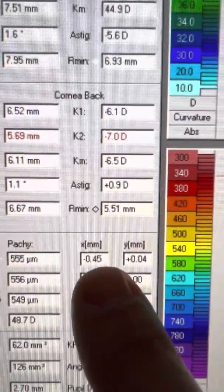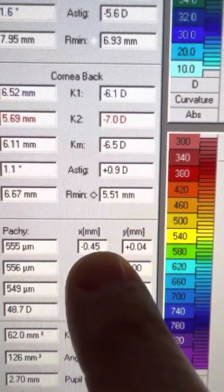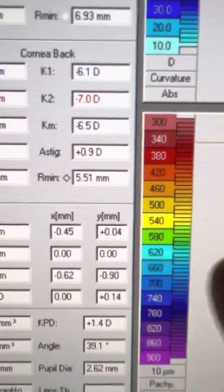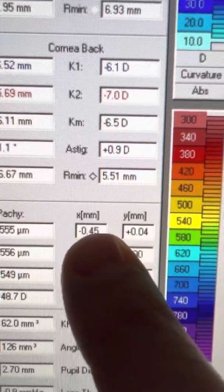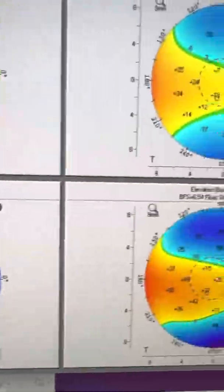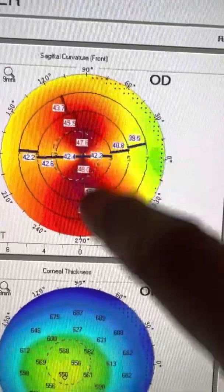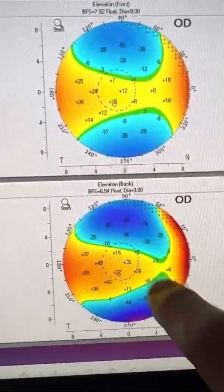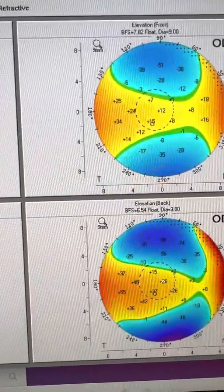She is a whole half a millimeter off on the x-axis and just 40 microns on the y-axis. Remember, these are the angle kappa numbers for the Pentacam. And again, symmetry here on the sagittal curvature map and anterior-posterior curvature is fine.